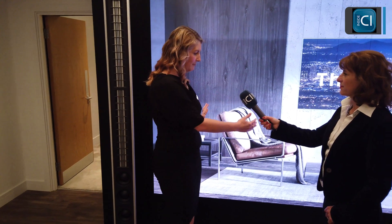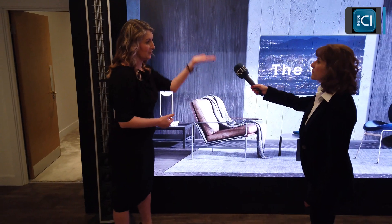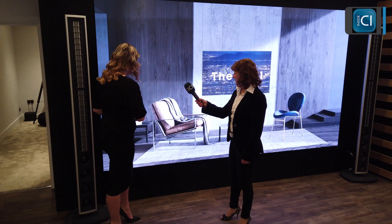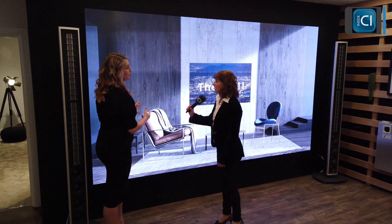We've also done alternative installations for people who don't necessarily want to use this as a TV but want to display their artwork. So we can adjust the cabinets. What we're looking at right now is four cabinets wide and four cabinets high to create that 16-by-9 ratio. But we have done sizes where we've done two cabinets wide and five high, and it really gives a great portrait orientation.